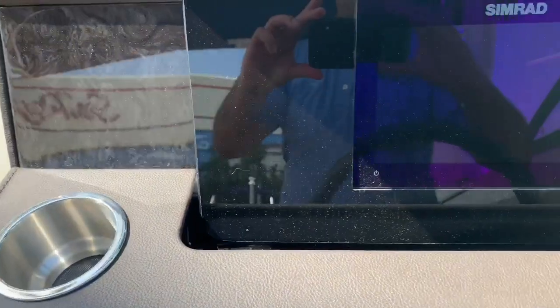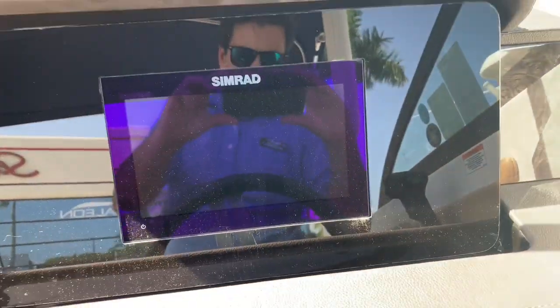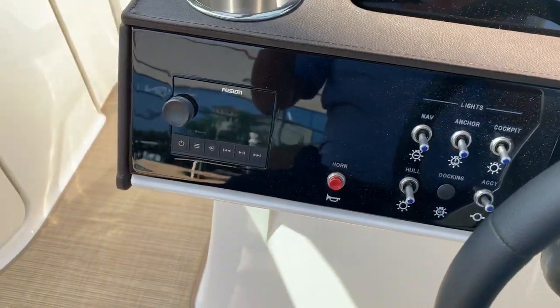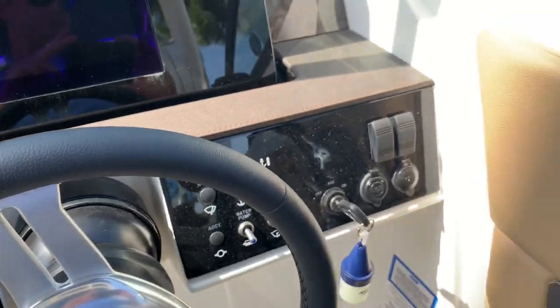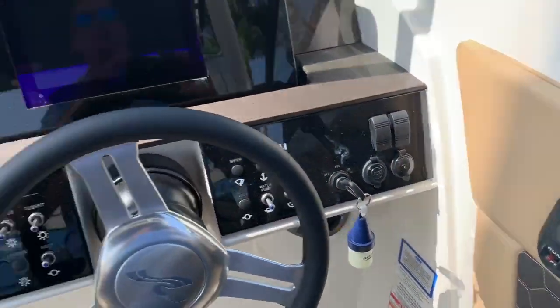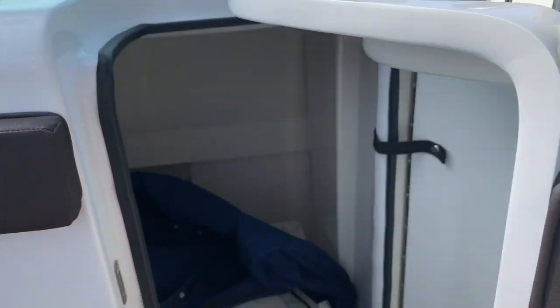We also have this equipped with the Simrad GPS screen which also shows your motor data, fish finder, and chart plotter, plus the new Fusion stereos and trim tabs. Really nicely equipped boat — perfect to get out on the water with your family and friends this summer.